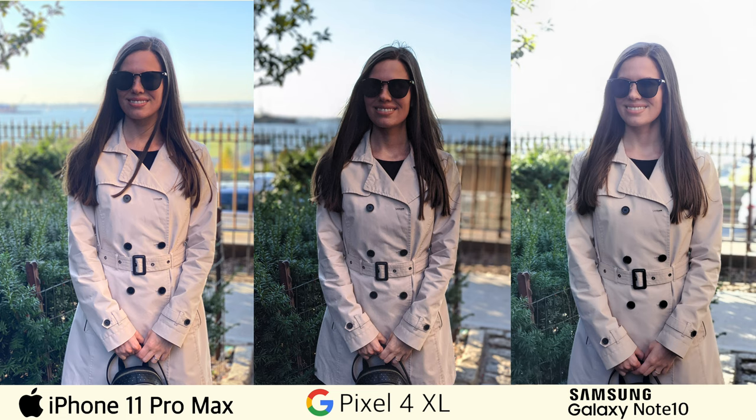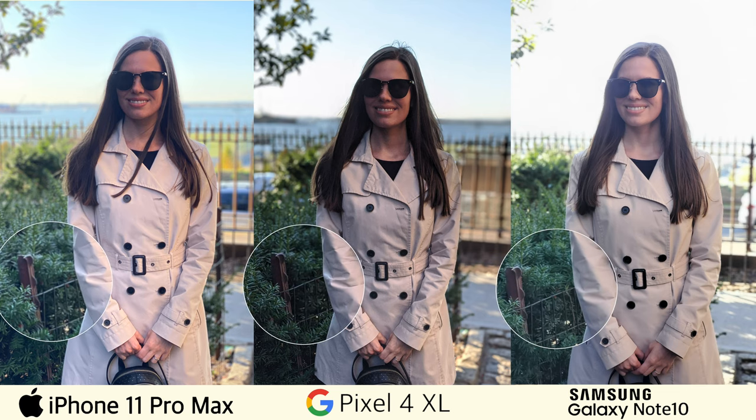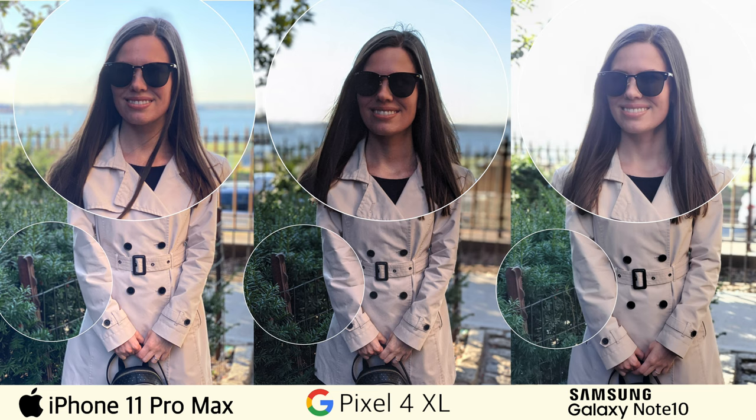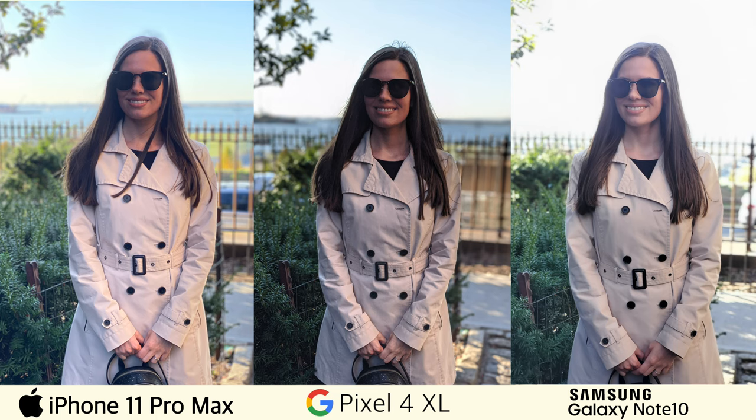Now let's look at these backlit photos taken in portrait mode. Obviously, backlit photos are always challenging. I was standing in the shadows as the sun was shining at the back of my head. Unfortunately, the Note 10 completely blew out the sky and the river in the background despite many attempts. The iPhone and the Pixel produced pretty good shots with beautiful backgrounds. However, I would say the portrait from the iPhone looks slightly hazy and soft, while the photo from the Pixel looks slightly darker but sharper than the other two.